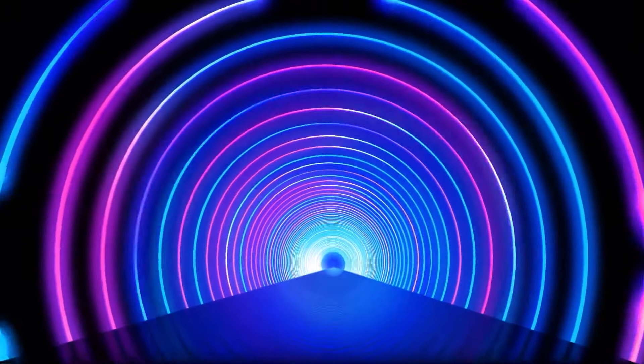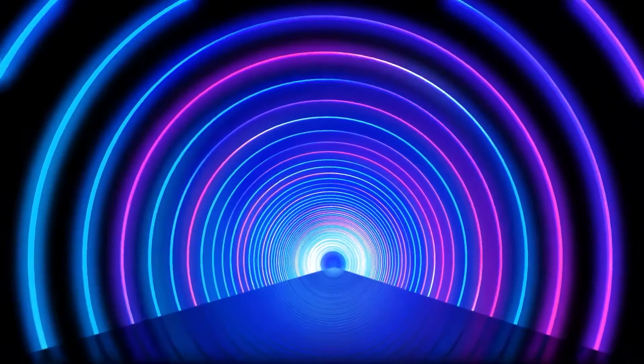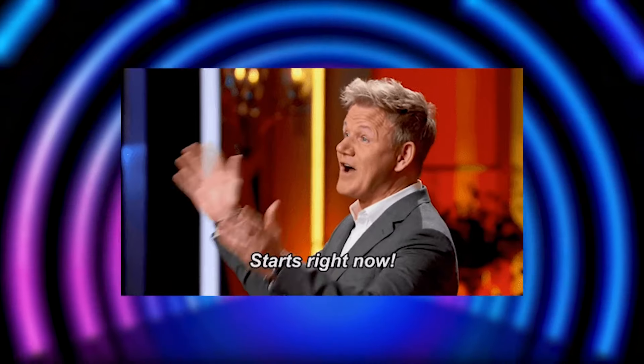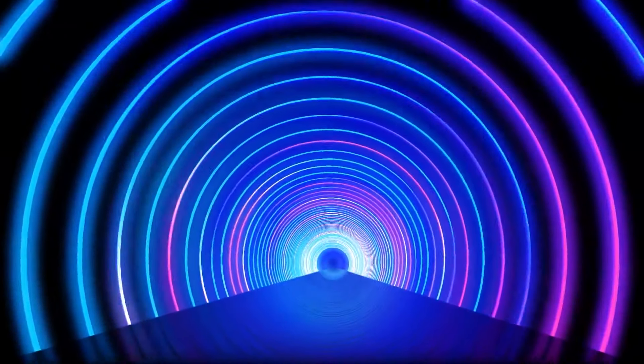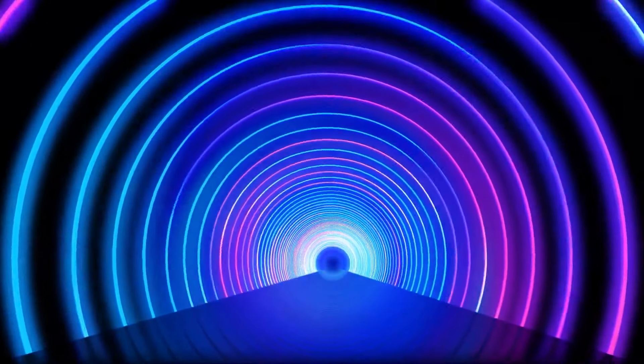Now I've got an audio illusion for you. You will need headphones for this one, so if you don't have headphones right now, pause the video, get some headphones — trust me, it is worth it. But if you don't have headphones, it'll still work out. Let's take a look at the illusion.